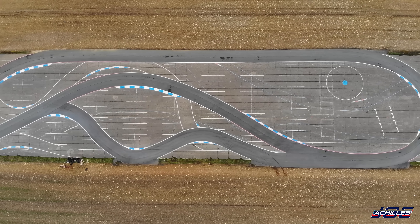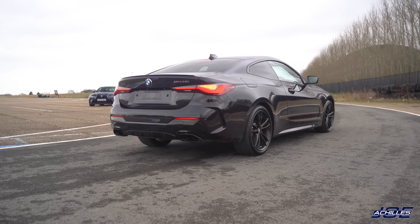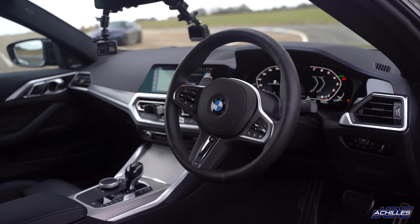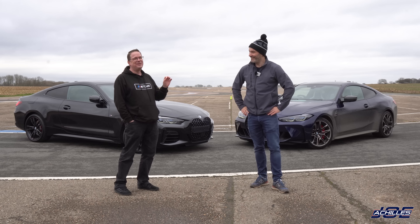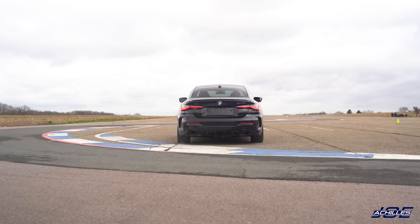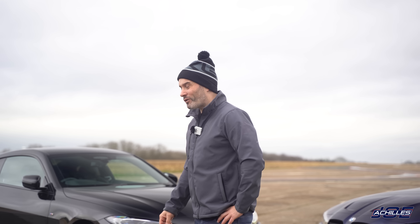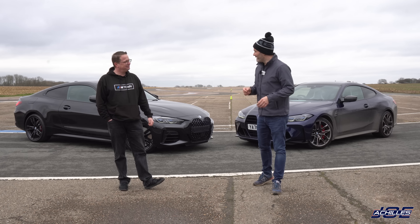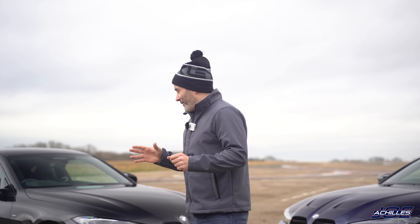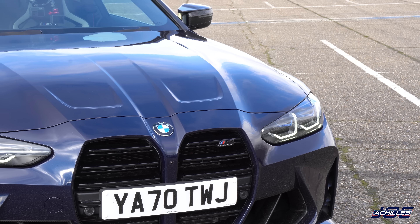Tony: I've brought along the M440 Coupe. I've got xDrive, which is going to be excellent on this slippery track today. I've got 369 brake horsepower, 369 pound-foot torque — 500 Newton metres — and zero to 62 in 4.5 seconds, though we know that's BMW's figures. I expect the car to be quicker than that. I've tested one with my Racebox GPS and managed to get it to around four seconds consistently.